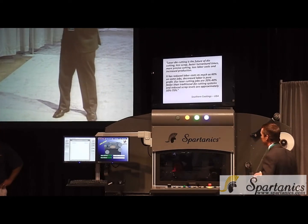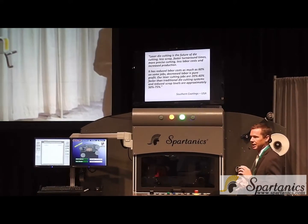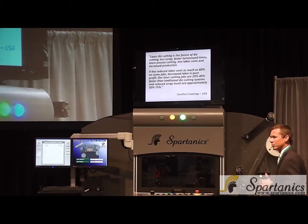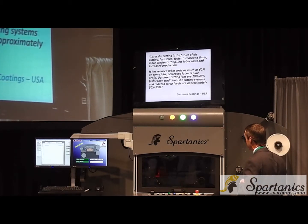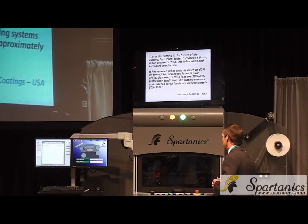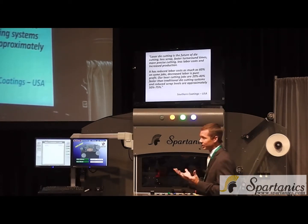The first one being profitability — the ability to remove traditional tooling, to reduce changeover time, and scrap materials. All those things obviously go directly to the bottom line of any label and create more profitability for that particular job. Southern Coatings, a customer of ours, reduced labor costs in some jobs up to 60%, and also reduced scrap levels 50% to 75%. Those were big numbers, and numbers that we like to see as laser manufacturers.